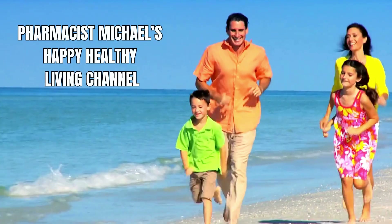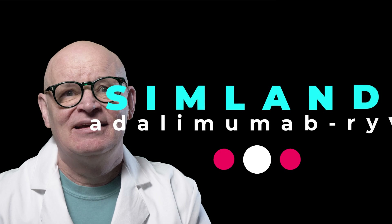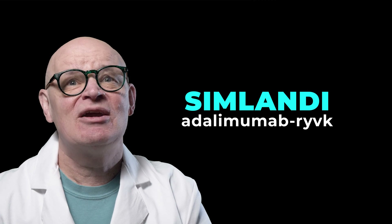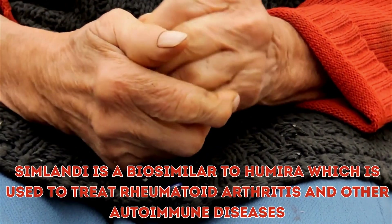Hello everyone, my name is Pharmacist Michael. The FDA has given the green light to a new medication called Simlandi. Simlandi is a biosimilar which is interchangeable to Humira, a well-known brand name drug used to treat various conditions like rheumatoid arthritis and other autoimmune diseases.